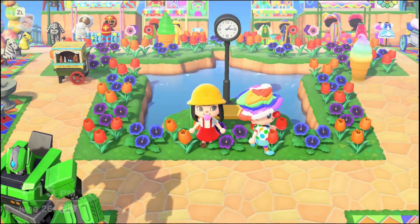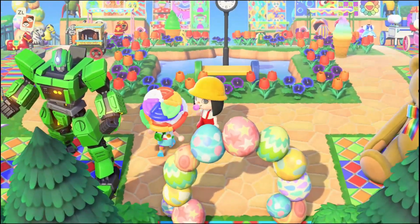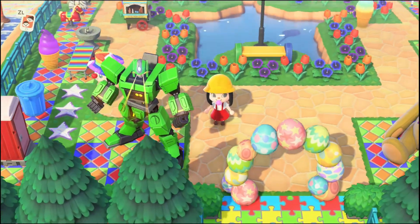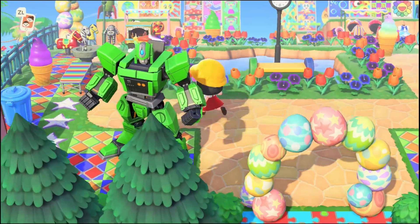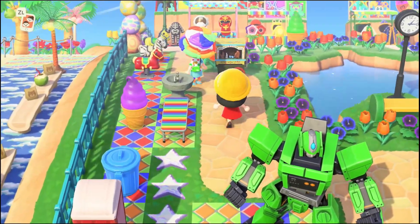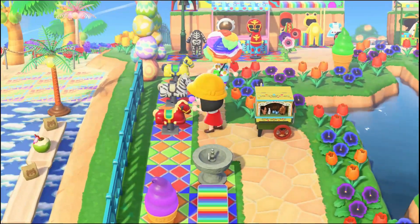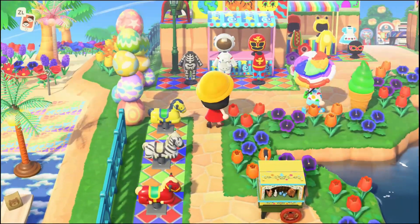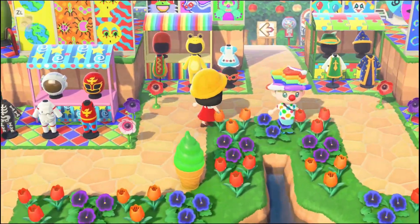I think she did most of the designs herself. It's got all the little things that you might find at the park. Just seeing them moving is always making me really happy. And she matched all these costumes that you might see at the theme parks as well — they're really cool.